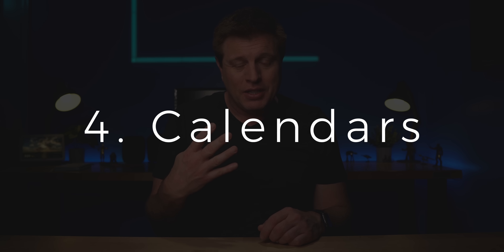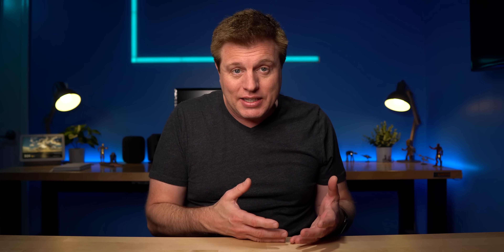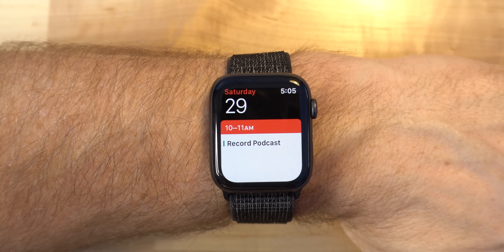Number four is calendars. Life can get busy, especially when you have kids and all their activities. It's great to be able to look down and see what's next on my calendar — right now I can see it's a 3 p.m. tennis match at the high school for my daughter. You can also use it to get a notification when it's almost time to make a phone call or leave for an appointment.